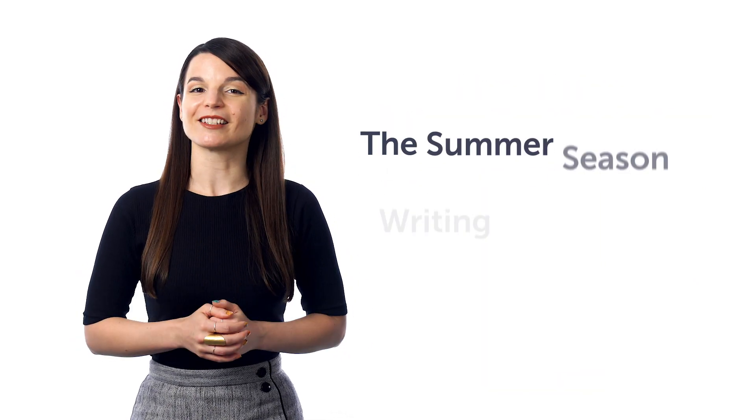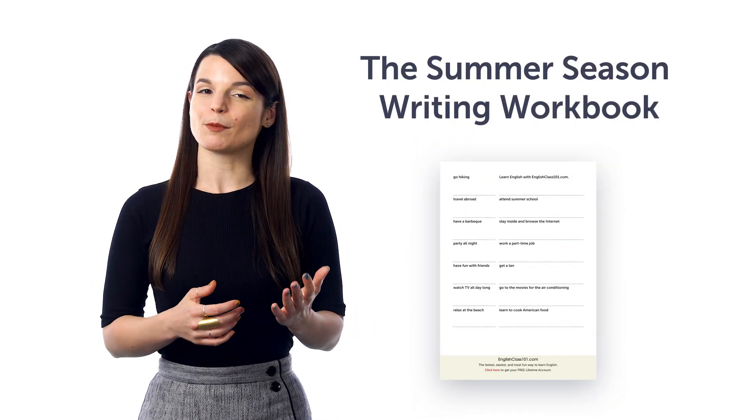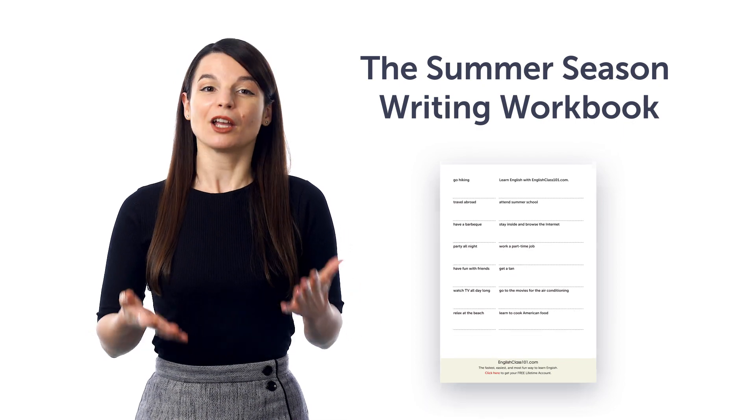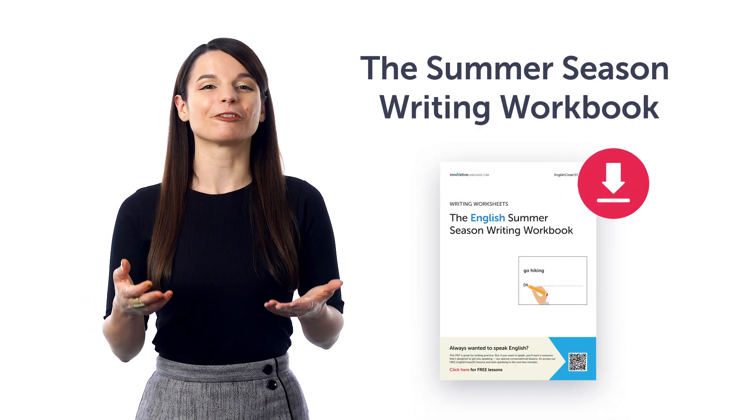Fifth, the Summer Season Writing Workbook. With this printable PDF, you'll learn all the must-know summer words and phrases, and you'll be able to practice writing the phrases out as well. Download it for free right now.